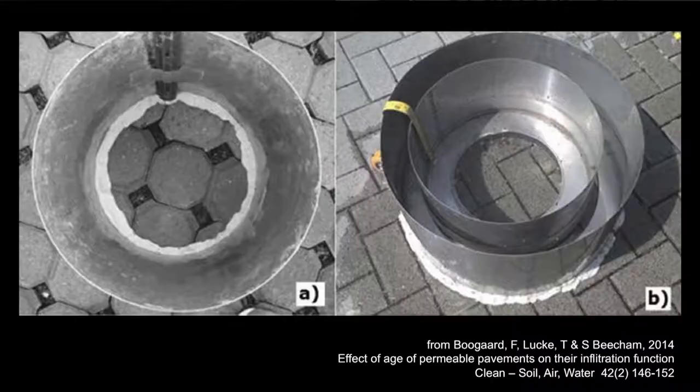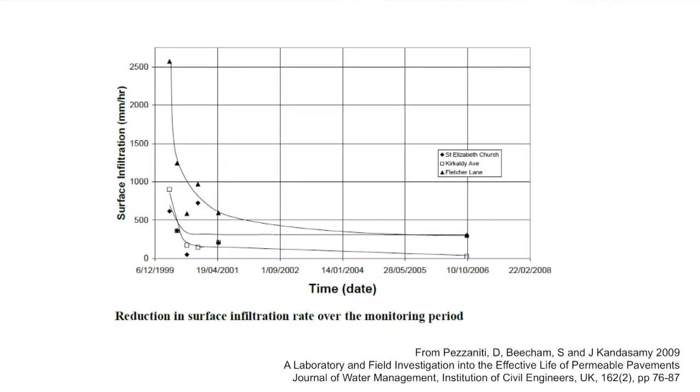What sort of effect does that have? Well, you can actually measure it. You use an infiltrometer — basically a double ring: you fill up inside and outside and measure the rate of fall of the head inside. The outer ring just reduces the edge effect slightly. So you can actually measure how these pavements are performing at construction or any time down the track. Here's some data from Pezzaniti, Beach and Kandasami — some locals from UniSA — measured in 1999, again in 2006. As constructed, you're getting two and a half metres or one metre infiltration rate per hour. And you see it drops off fairly quickly. So yeah, they do clog, they do slow down.